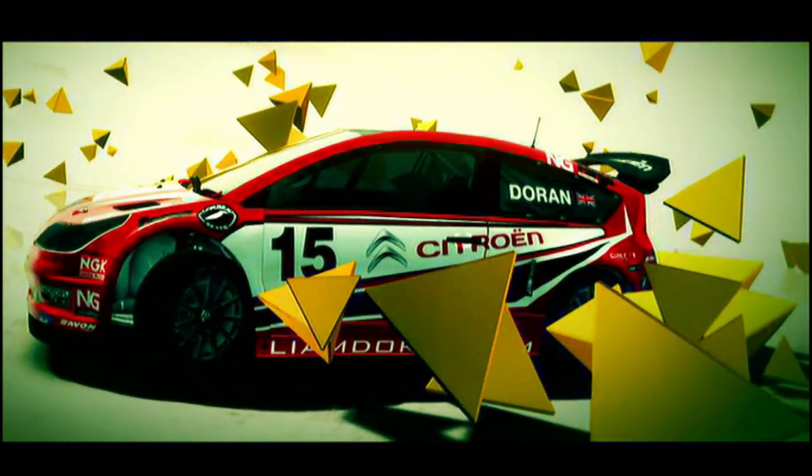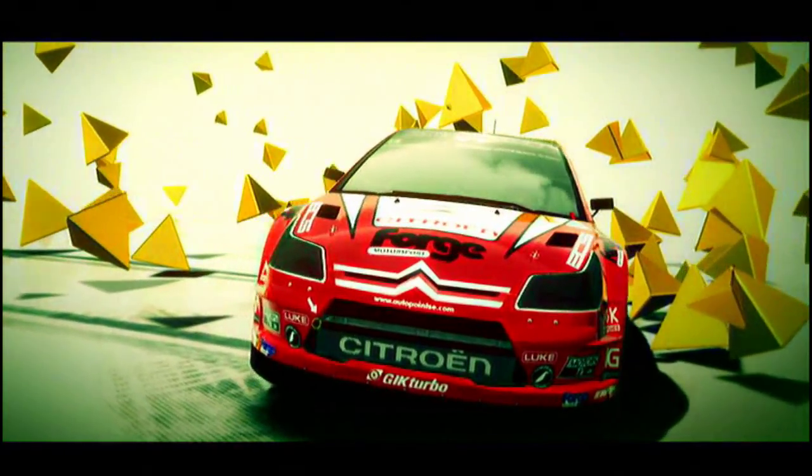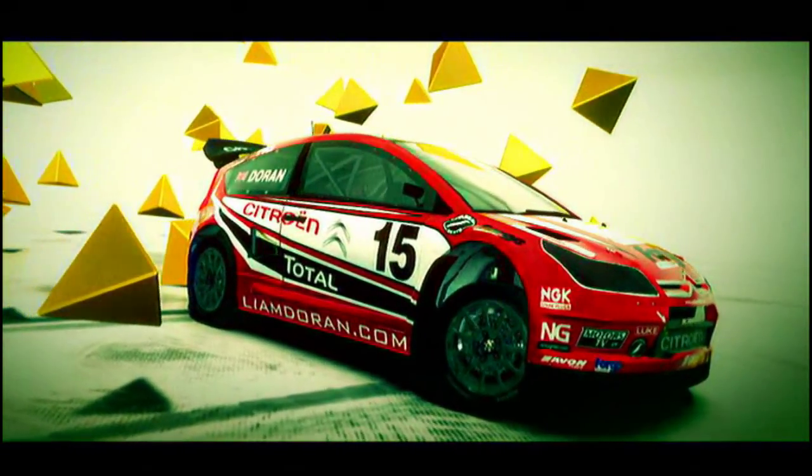Raced by Kenneth Hansen and Liam Doran in the European Rallycross Championship, the Citroën C4 T16 4x4 is one of the best rallycross cars competing today.